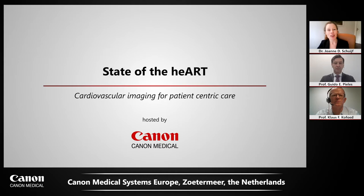Hello, everyone. Welcome to this cardiology webinar called State of the Heart: Cardiovascular Imaging for Patient-Centric Care. The session is organized by Canon Medical Systems Europe.